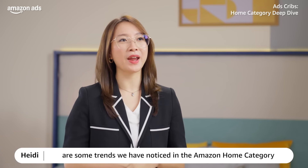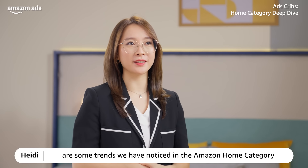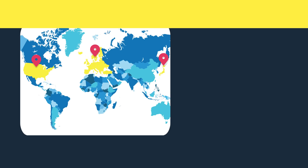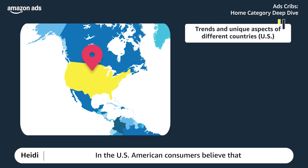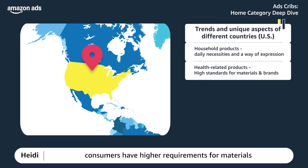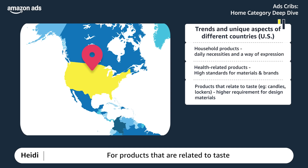Here are some trends noticed in the Amazon home categories and some unique aspects in different countries. In the US, American consumers believe that household products are not only daily necessities, but also an attitude towards life and a way to express themselves. For health-related products, consumers have higher requirements for materials and brands, such as pillows and mattresses. For products that express personal attitude, consumers have higher requirements for design and materials, such as lockers, candles, and curtains.